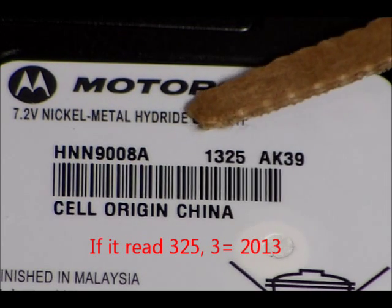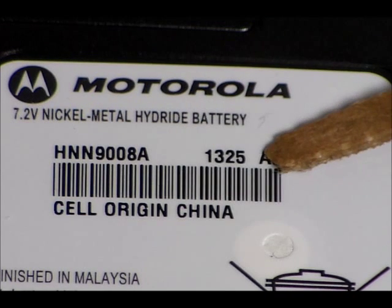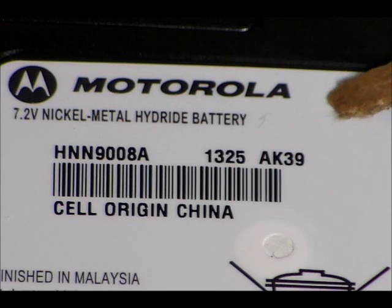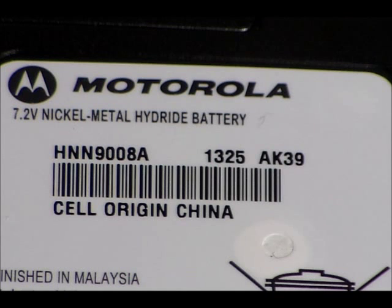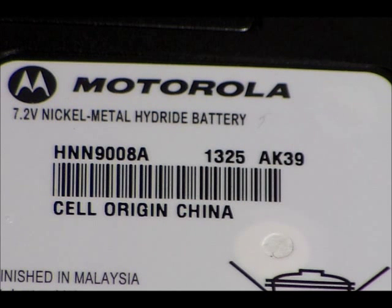More recently, they've gone with two digits — so '13' means 2013. And the last two digits are the week of the year that the battery production run was. For example, '25' would be the 25th week of 2013, which is almost halfway through the year. You'll notice that even though it says 25, we may not be there yet. However, for their production run purposes, that's the date code for Motorola.